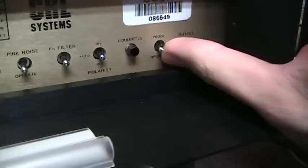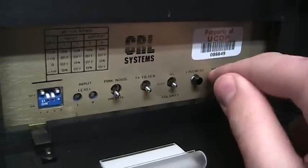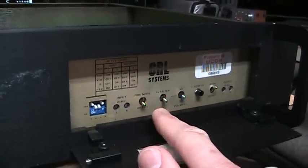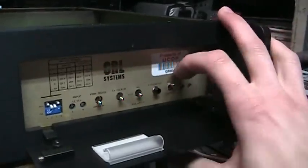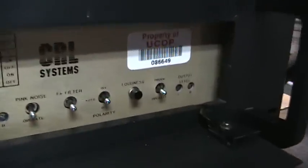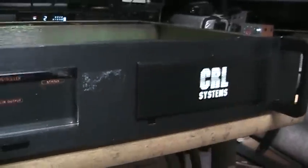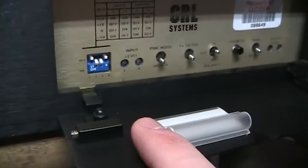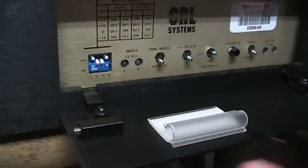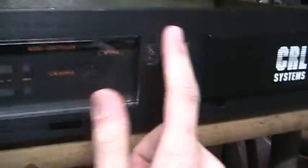Finally, there's a proof/operate switch. Proof mode turns off all the processing and feeds the input directly to the output — that's for a proof of performance test, where you run audio tones through to check frequency response, stereo separation, signal-to-noise ratio, and so forth. In normal operation you turn it to operate. Once you have all your controls adjusted the way you want, you can close the door. Originally it would have a little plastic screwdriver to help set the input and output level controls, but a regular jeweler's screwdriver works fine.